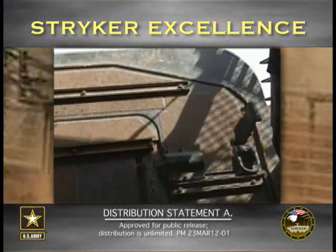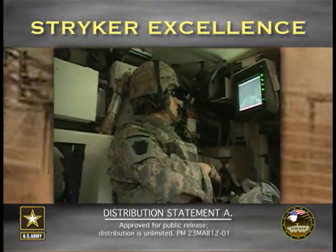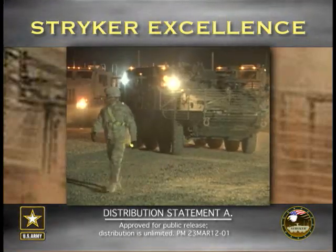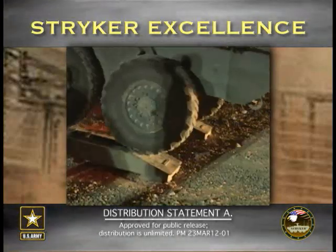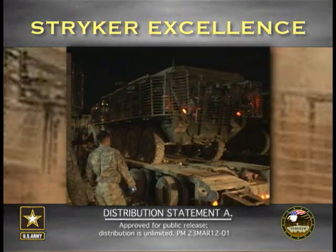You're not restricted to space the way you are with a Humvee, and you also have a lot of flexibility as far as maneuverability that you don't necessarily have with an MRAP. Every vehicle's got its pluses and minuses, but I couldn't be happier with being at a Stryker unit and actually working on a Stryker.